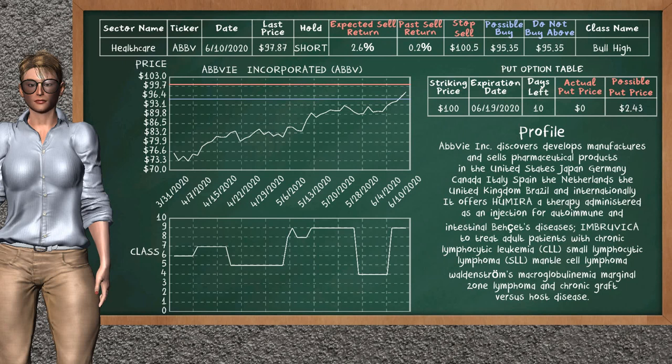On the put option table, ABBY Inc. has a striking price at $100.00. For this option, the actual put price is not available. But we expect a possible put price at $2.43.